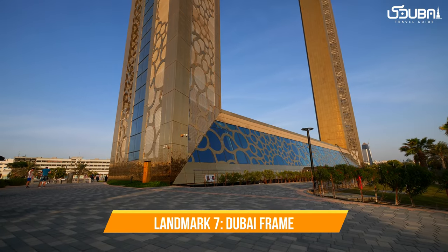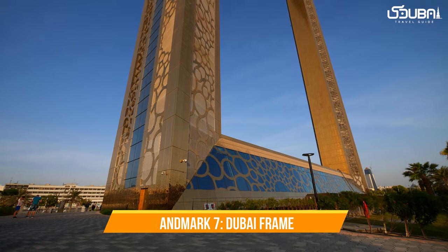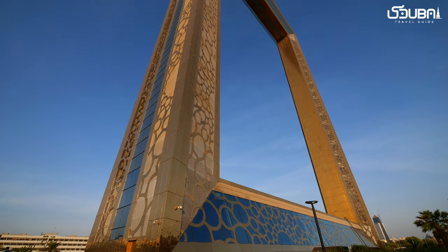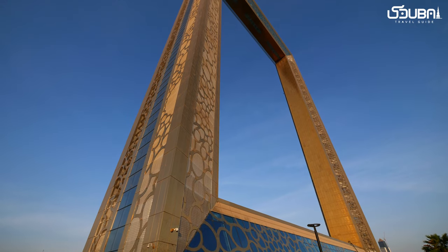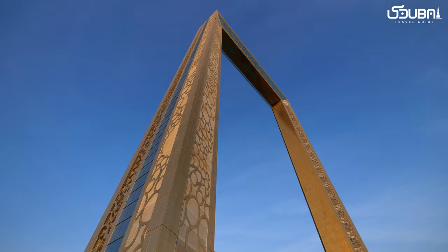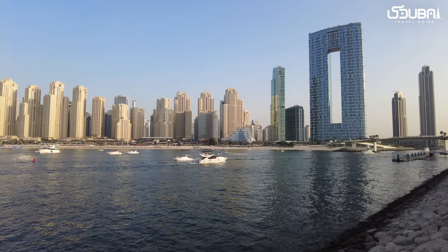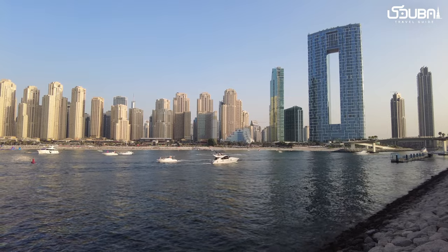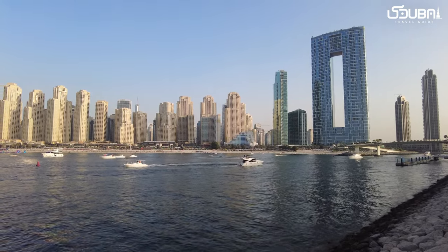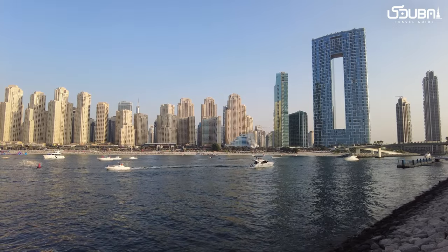Landmark seven: Dubai Frame. A unique addition to Dubai's landmarks is the Dubai Frame. This architectural marvel frames the city's past and future, a testament to Dubai's rapid transformation. Step inside the frame for breathtaking views and a glimpse into Dubai's evolution.